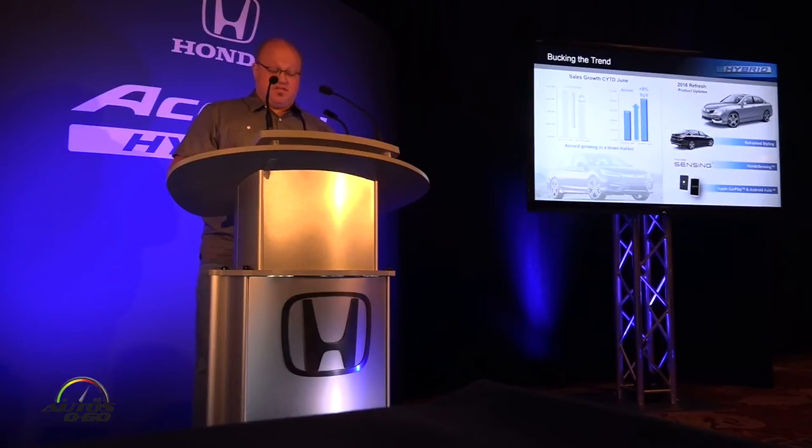We've refreshed the styling, introduced our Honda Sensing trims, and we're one of the first to introduce both CarPlay and Android Auto on our models. We actually expect that success to continue. For 2017, we've added a new Sports Special Edition model to the lineup, and we anticipate the 2017 Accord to continue to be very successful for us.